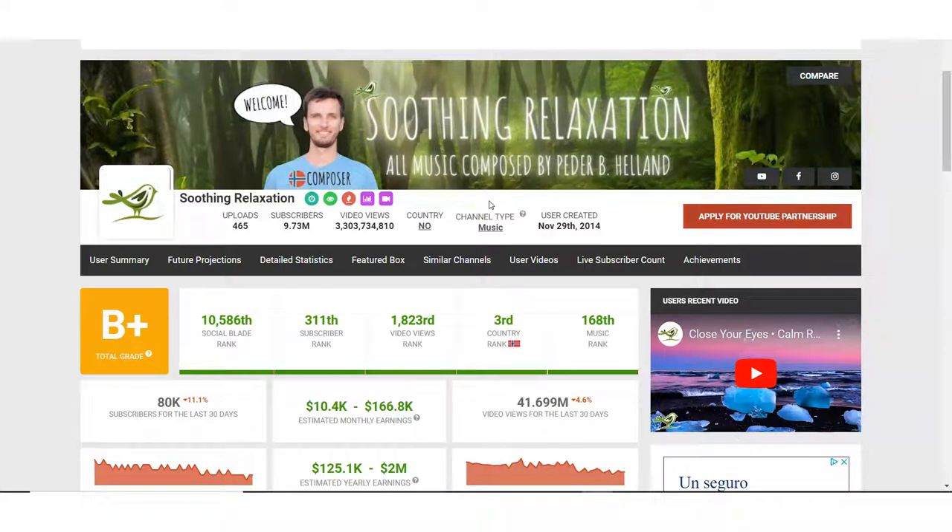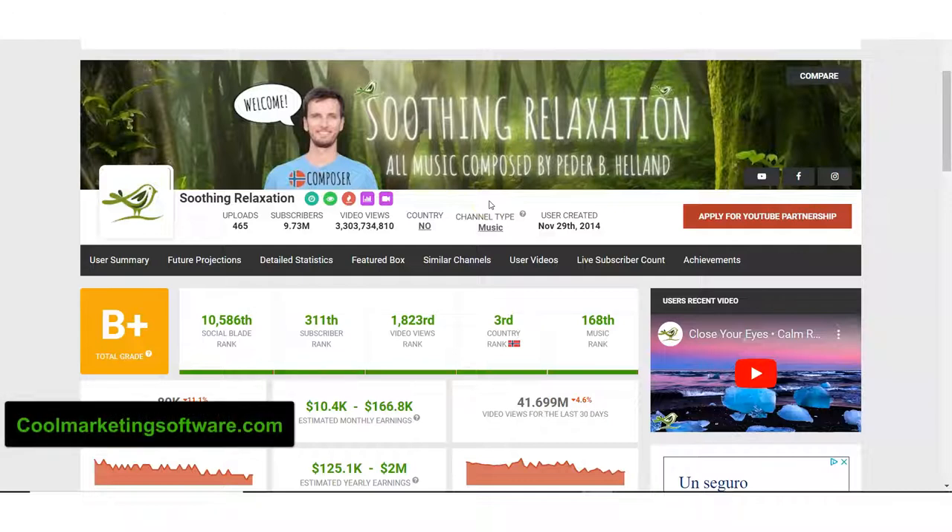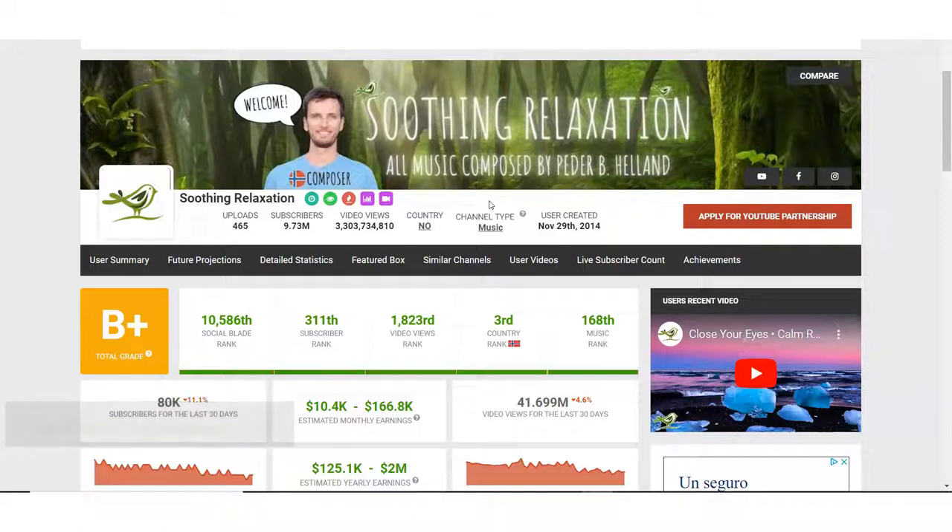Hi, this is Matthew May with CoolMarketingSoftware.com and in this video I'm going to show you a strategy where you can make up to $10,000 a month or more re-uploading videos to YouTube, and we're going to do it 100% within the terms of service of YouTube.